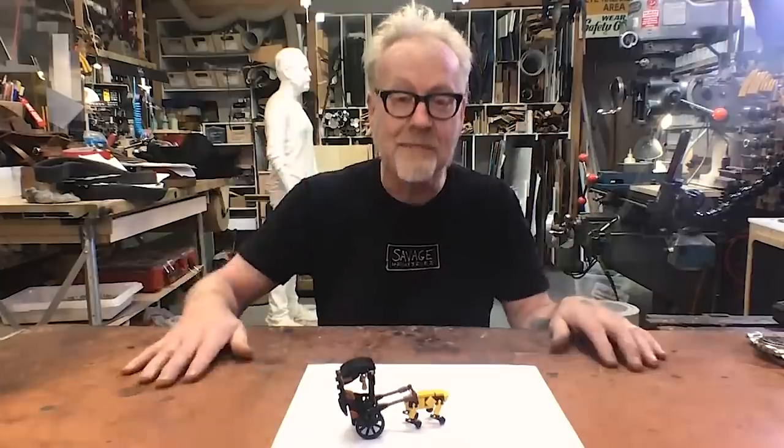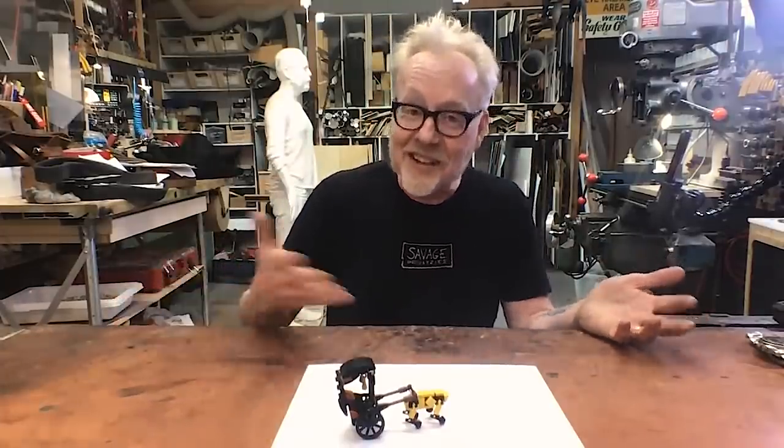So yeah, Nute and Rune's shuttle — the very first big Star Wars thing I built. And that was great. I got to see it on screen.